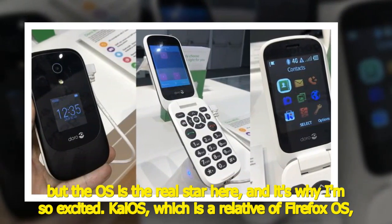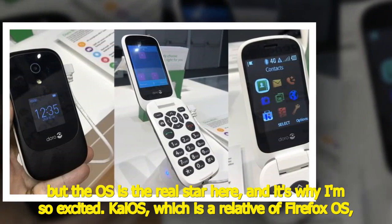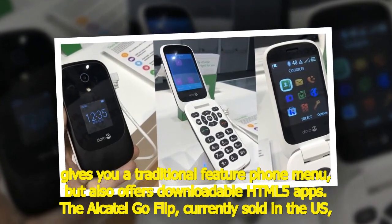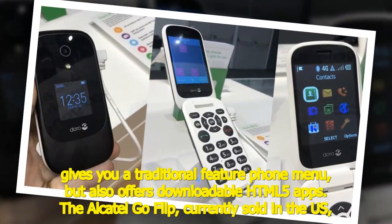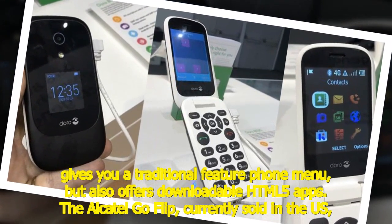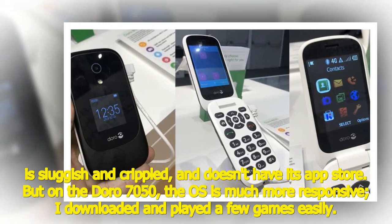KaiOS, which is a relative of Firefox OS, gives you a traditional feature phone menu but also offers downloadable HTML5 apps. The Alcatel Go Flip, currently sold in the US, is sluggish and crippled and doesn't have its App Store.